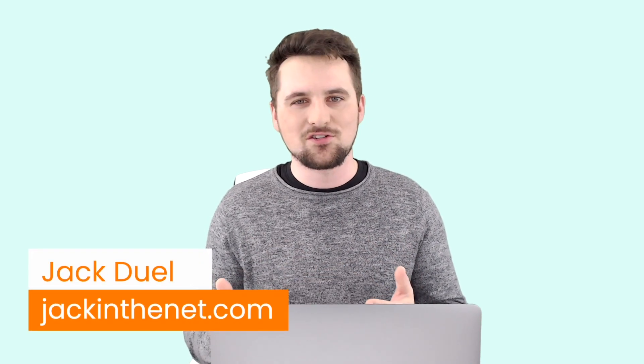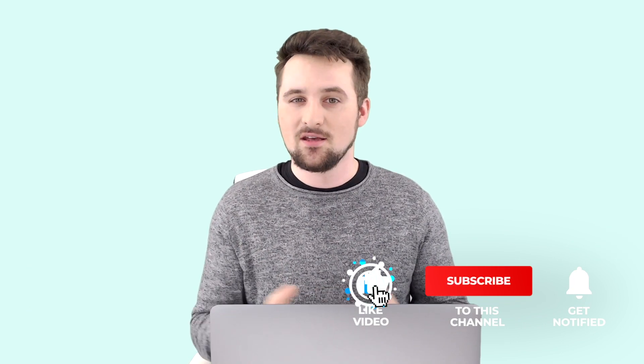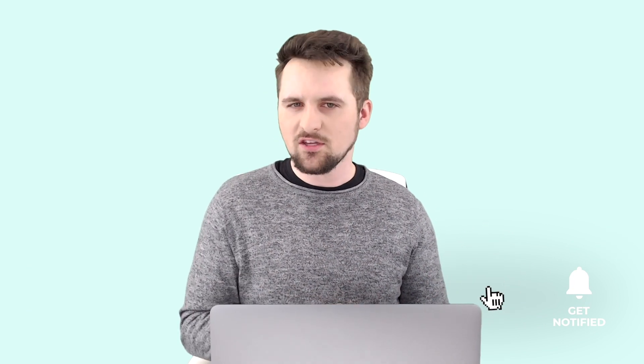I am Jack with Jack in the Net. Welcome to the video. Make sure to like it, subscribe, and turn on notifications. Now get yourself comfy, grab a cup of tea, put on your favourite pair of socks, and let's get started.